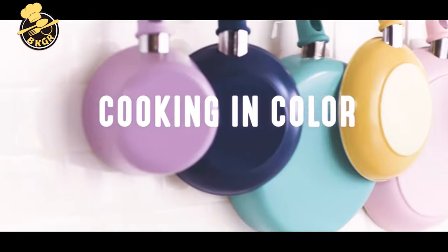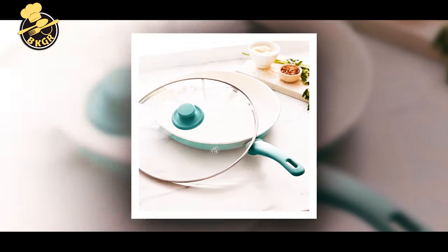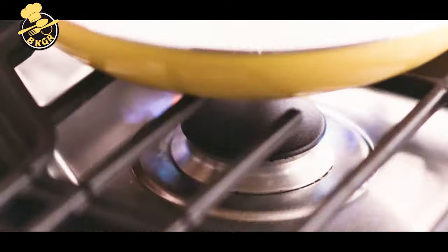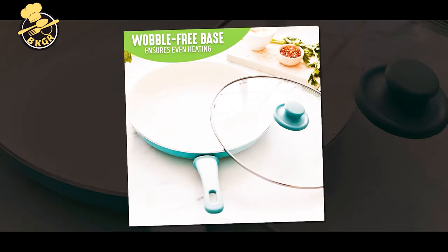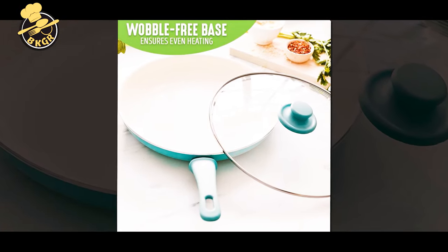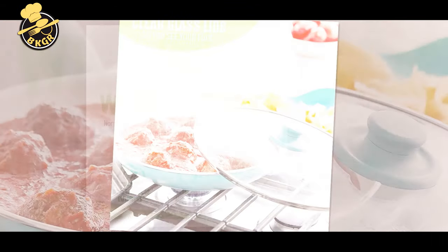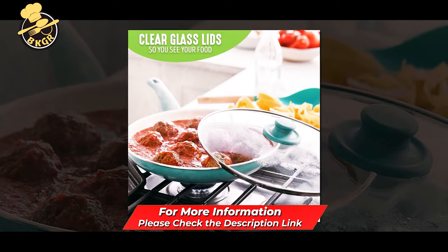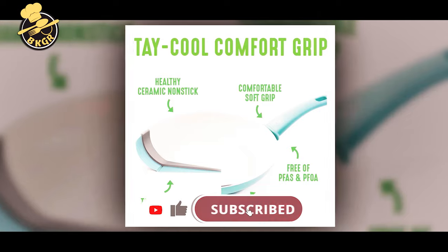This non-stick pan boasts a ceramic coating that is free of PFOA, PFOS, lead, and cadmium — safe for your family and designed to be easy to clean. It is made with recycled aluminum and is oven-safe to 350 degrees. The pan sports a riveted handle and a round-shaped design. The soft grip handle stays cool on the stovetop and is easy to grip. The pan is 12 inches, making it perfect for omelets, pancakes, burgers, and more. Plus, it's dishwasher safe for easy cleanup.